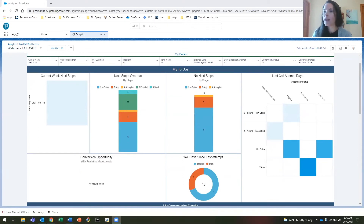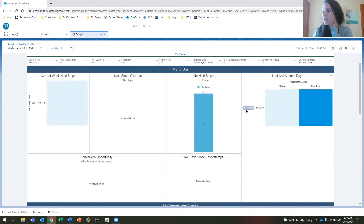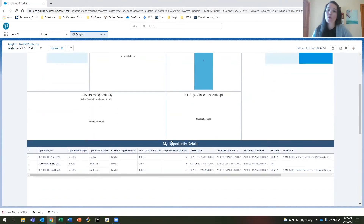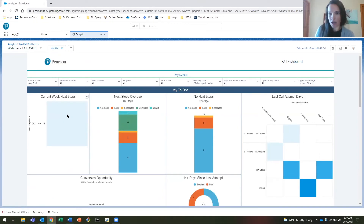The first component is 'My To-Dos' — what does my current day look like? The different widgets allow the enrollment advisor to see what their current week next steps are, what's overdue, what opportunities don't have any next steps set up, when they last contacted students in their pipeline, and who it's been 14-plus days since the last attempted contact. They can click on their current week next steps — say they have three next steps this week — and see when they last tried to contact those students, then scroll down to the list of which potential students they're looking at and what their opportunities are.